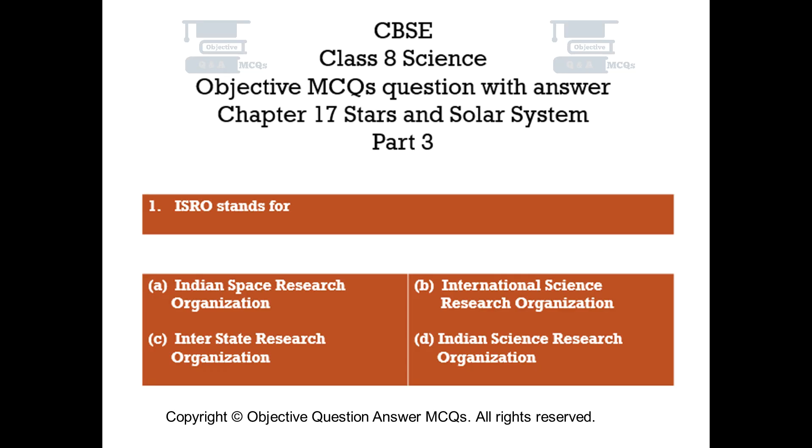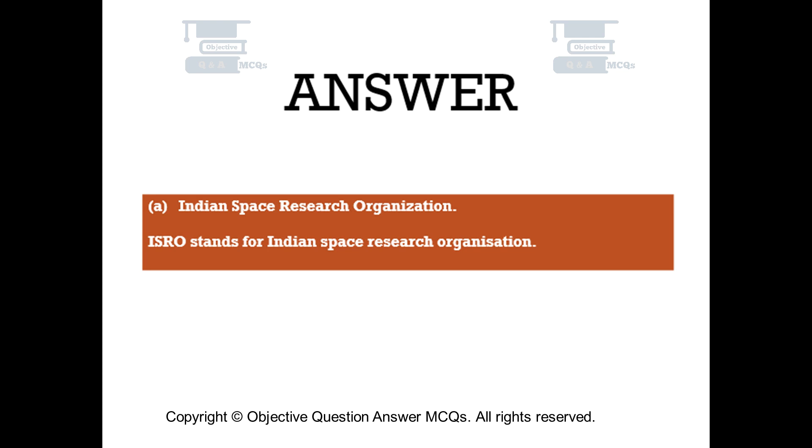Question number 1. ISRO stands for. Option A: Indian Space Research Organization. Option B: International Science Research Organization. Option C: Interstate Research Organization. Option D: Indian Science Research Organization. The right answer is Option A — Indian Space Research Organization. ISRO stands for Indian Space Research Organization.